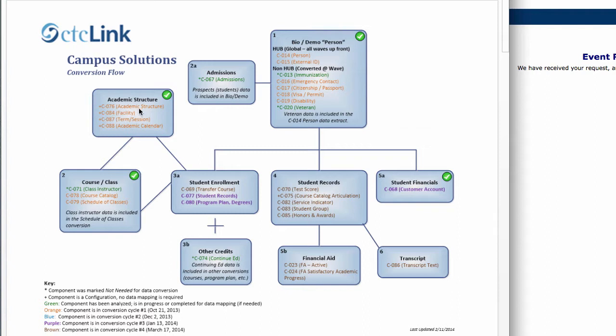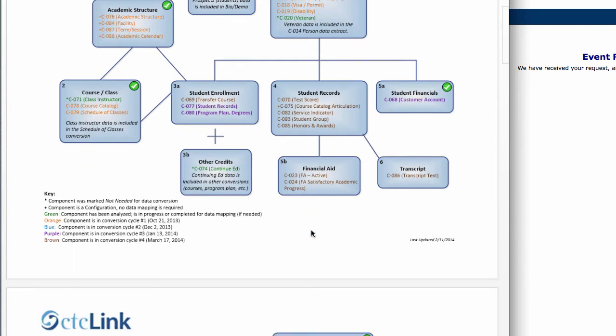Most of the academic structure items have check marks, which means that data has already been converted. The data that hasn't been converted yet — mostly the brown items — will be converted in this particular cycle. One of the biggest pieces is the course and class data, some of which didn't get pushed through previously, so we're looking forward to seeing that get pushed in this time. Test core was another one we've been working on to get mapped correctly, and that will be pushed through in this cycle as well.